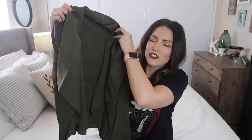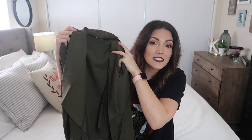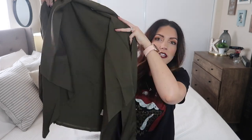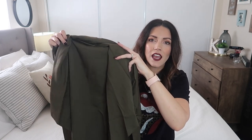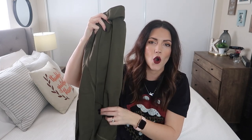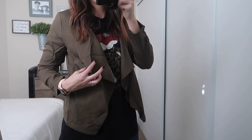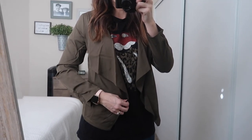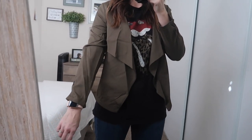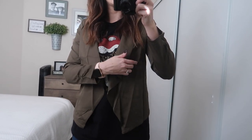The next item is this really pretty olive green jacket. It's super cute for the office, going out on dates, or for an interview. It's long-sleeved, lightweight, and I just love this color for fall. It's wrinkled so it probably doesn't look as good as it could, but it's really cute and has this collar that just kind of flops like that.